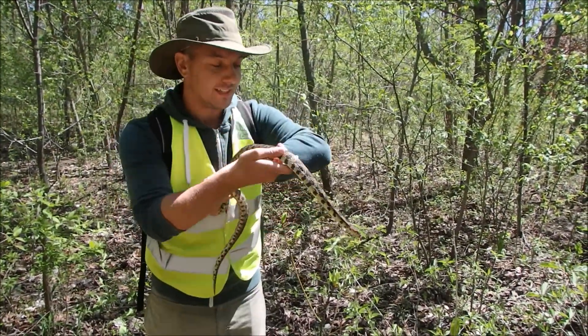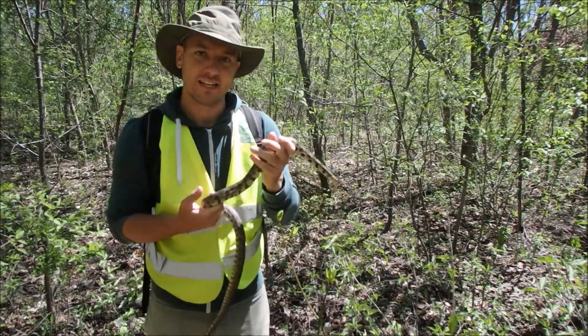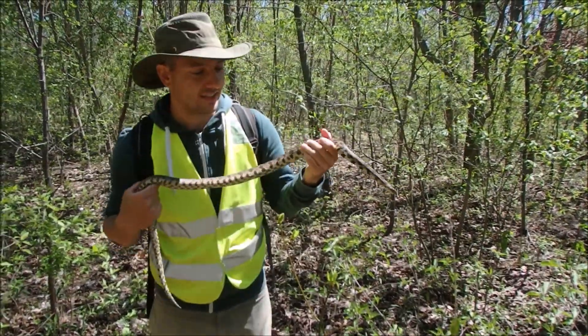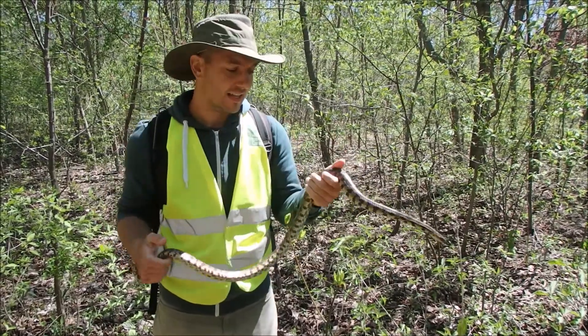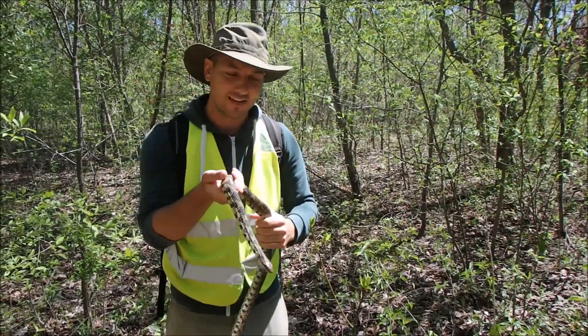These are one of the species that, because they're at risk, we do snake fungal disease swabbing — just to make sure that these guys are healthy and that they don't have any presence of the disease. So Eric here is going to swab this guy for us.